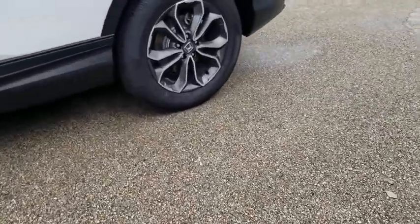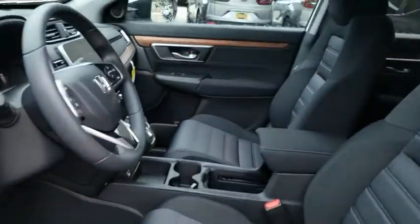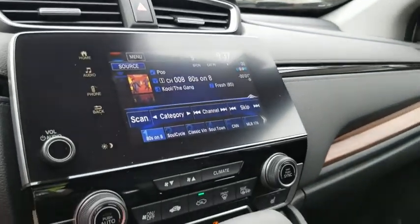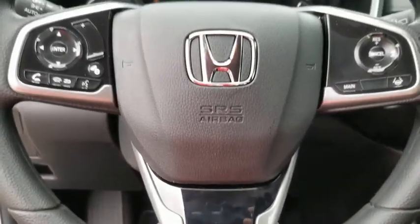Lane departure warning, Bluetooth, adjustable steering wheel, front wheel drive, power steering, floor mats, cruise control, four-wheel disc brakes, keyless start, aluminum wheels, and AM-FM stereo radio.